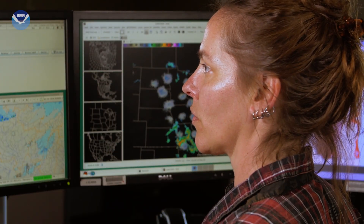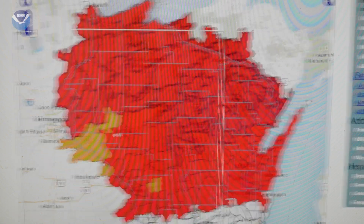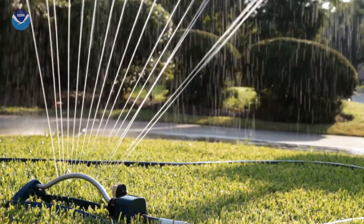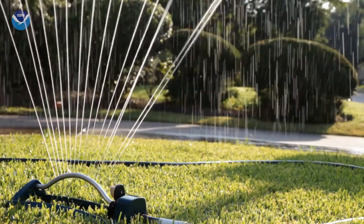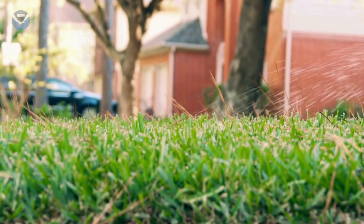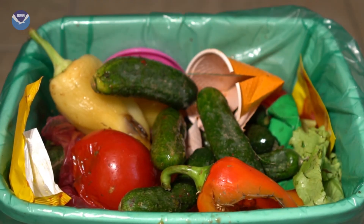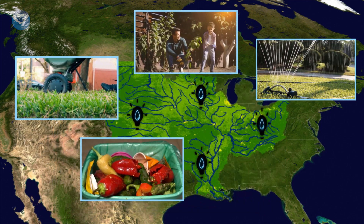NOAA is also working with states to develop new runoff risk forecasting tools that help farmers determine when to use fertilizer based on anticipated rainfall amounts. There are even steps you can take at home, such as reducing excess runoff from areas around the house, planting trees and other native plants in your yard, applying slow-release fertilizers only when needed, and minimizing food waste. Even though these efforts may take place far from the Gulf, they can still reduce the harmful impact of the dead zone.